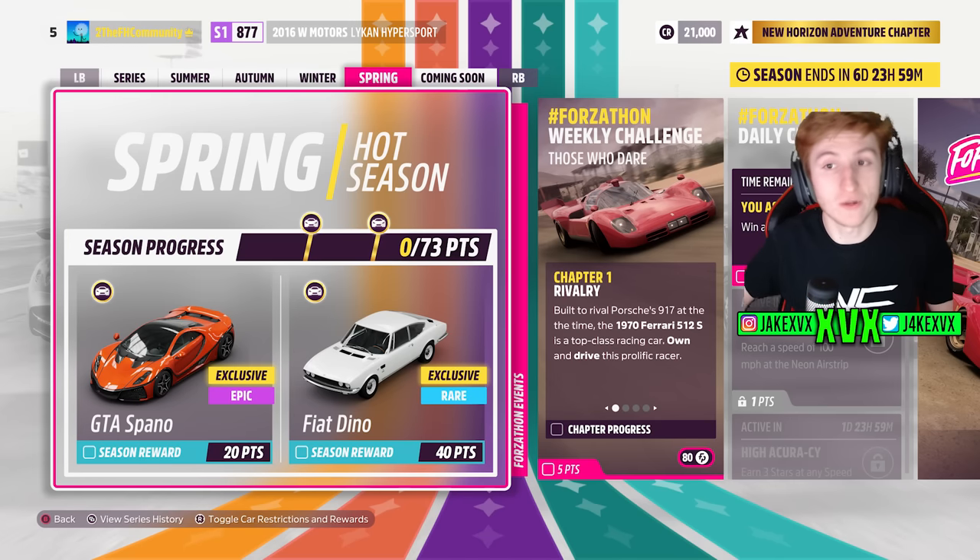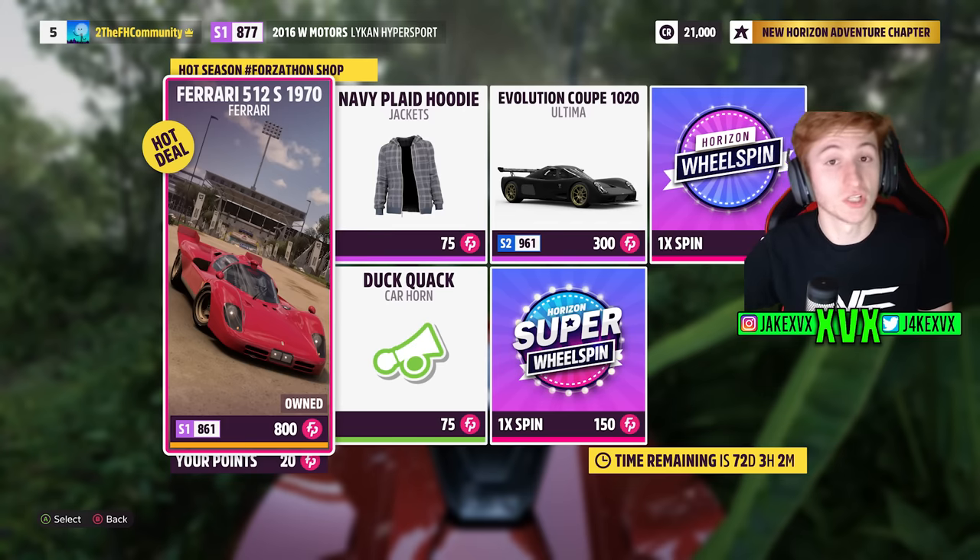Week 4 is the final week — Spring. For 20 points you can get the seventh new car, the GTA Spano, and for 40 points the Fiat Dino. The Forzathon shop has the Ferrari 512, the Ultimate Evo Coupe, the Duck Quack horn, and a Navy Hoodie.